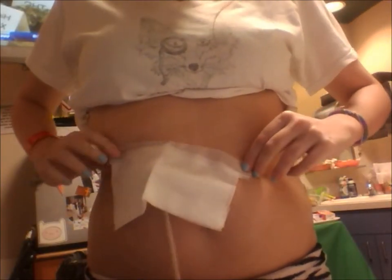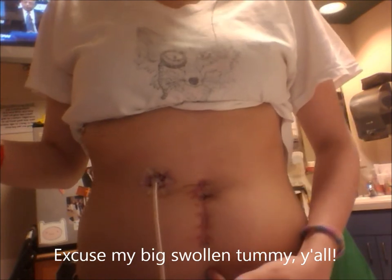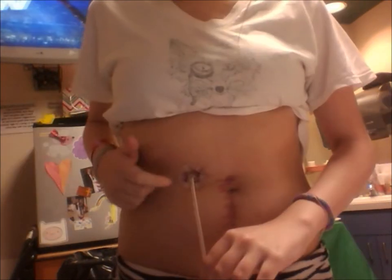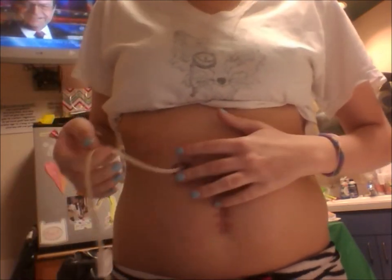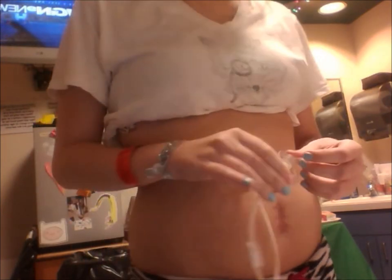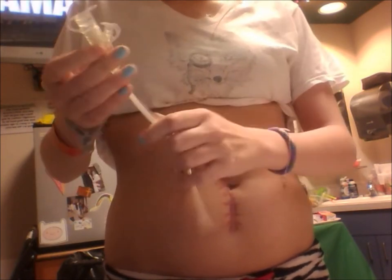This is my peg tube. This is the scar from when they had to take out some of my intestines. This is the tube — it goes all the way into my tummy. You can see it's kind of stitched to the top. I'm putting it on the surface so you can see it.